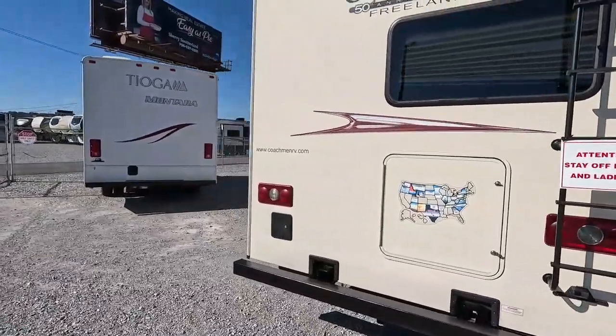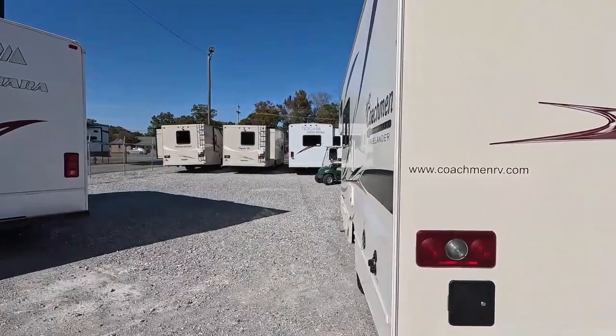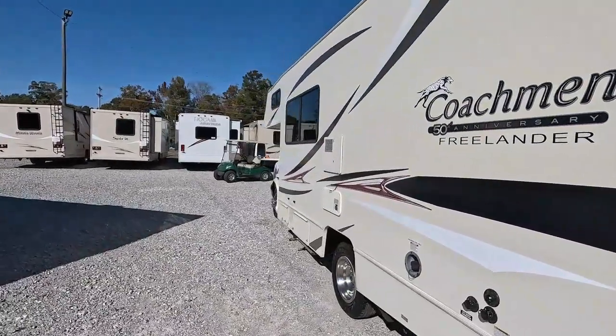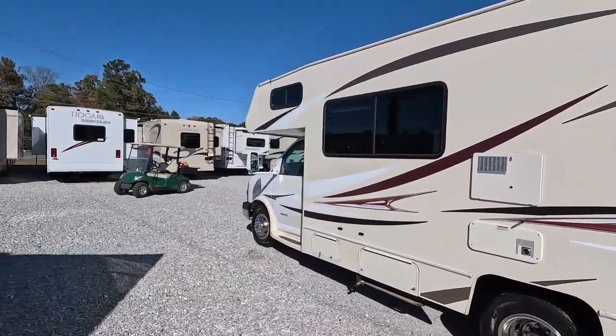Different strokes for different folks. Mine, just like this one, may not have all the amenities, may not have a ton of room, but it's all you need for a couple people, or three people in my case. And this is a nice one, guys.